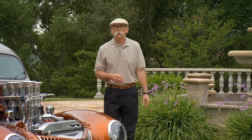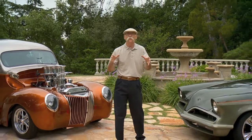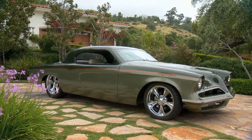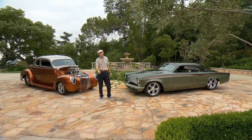This week we're in Glendora, California to visit Leonard Knight. I met Leonard last summer at a car show where he had his 53 Studi, which I immediately fell in love with. But after talking to him, I learned that wasn't his only car. At that point I thought, I need a trip to California. So here I am. And here they are. Check them out.